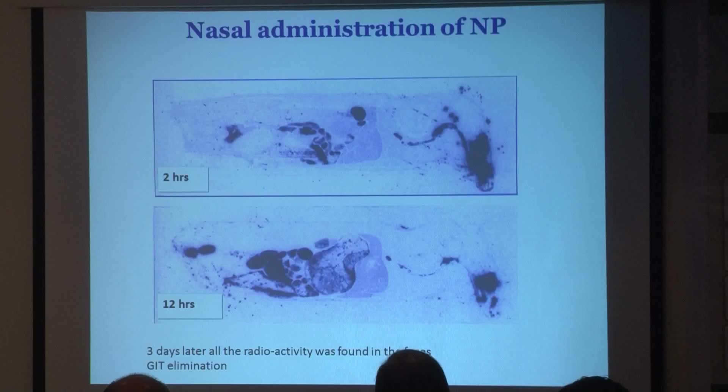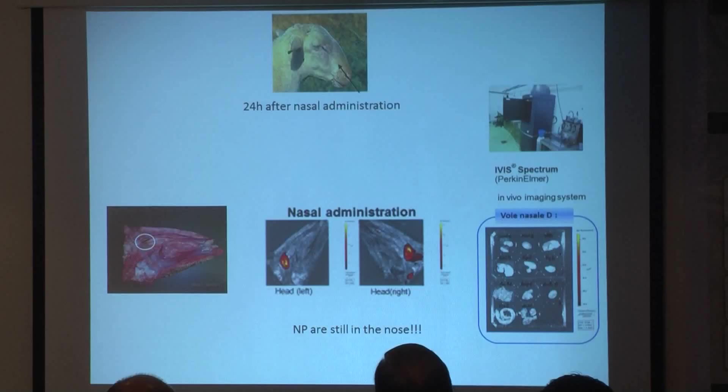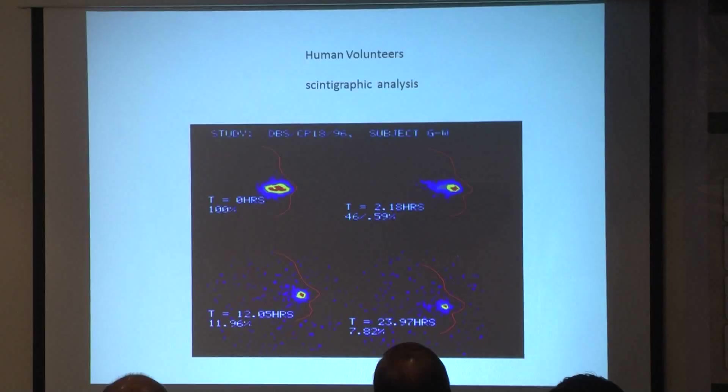After three days, all the radioactivity was found in the feces. It is very interesting to note that these nanoparticles don't stay in the body — they are totally eliminated via the GIT. We did a study in another animal model, sheep, and observed that after 24 hours of administration, nanoparticles are still in the nose, with no particles found in the brain. We observed the same behavior in sheep.